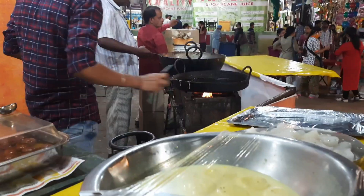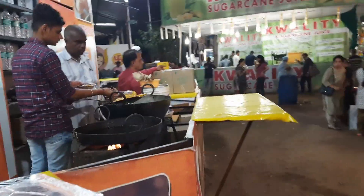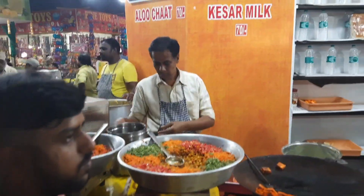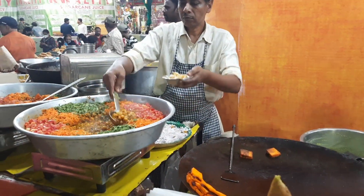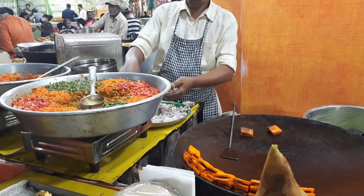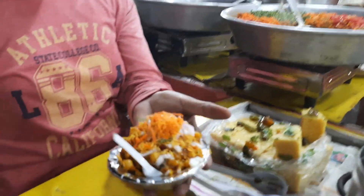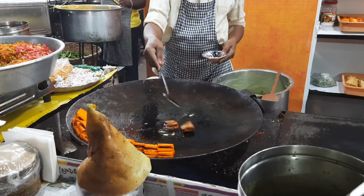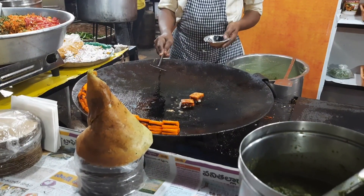There were some super fresh jalebis being made so we decided to get those for dessert as well. Another thing we got was the samosa chaat, and the paneer tikka was also available so we got one of that too.